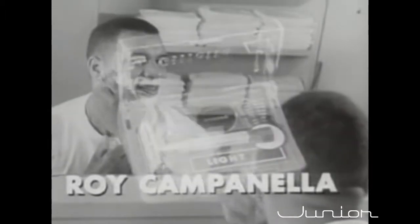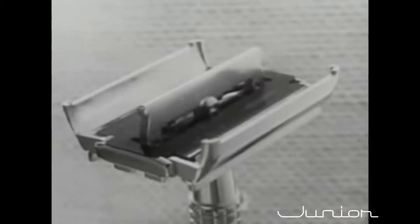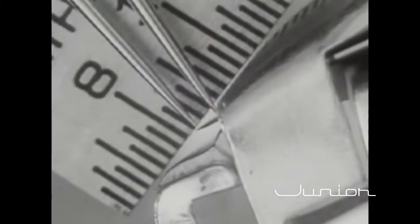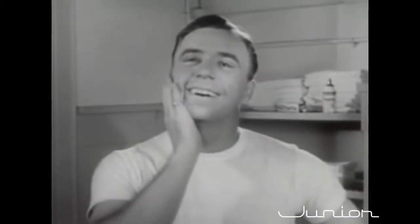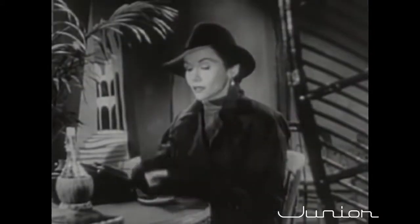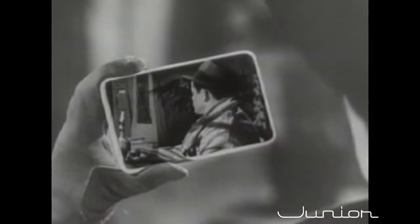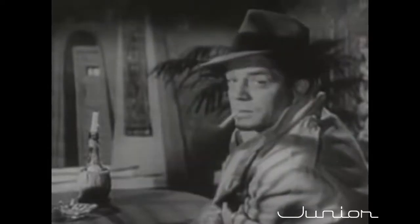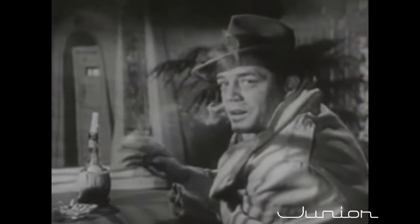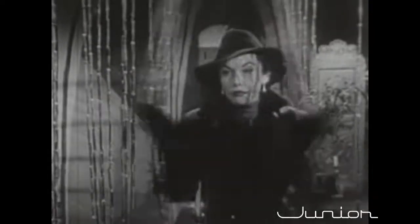Today there are three Gillette Super Speed Razors: Light, for sensitive skin and most younger men; Regular, for average skin and beard; Heavy, for men who like the heft and feel of a heavier razor. Each is different, precisely engineered. One has the right blade edge exposure, edge angle, and weight to shave you in a breeze — comfortable, good-looking shaves you may never have had before. Convenient too — you change blades and rinse clean so easily. Choose your Gillette Super Speed Razor — a dollar twenty-nine with Gillette Blue Blade Dispenser in handy travel case.